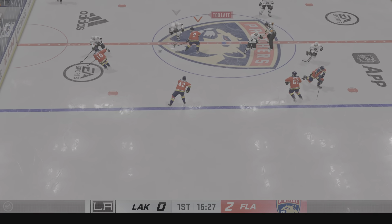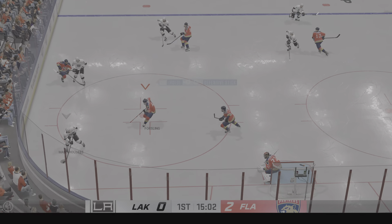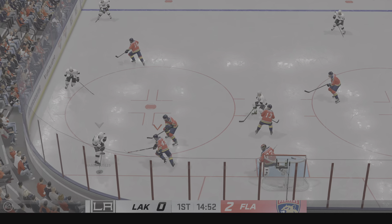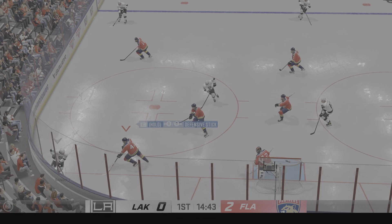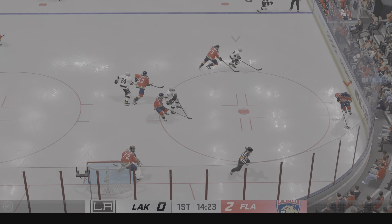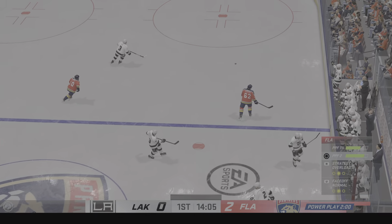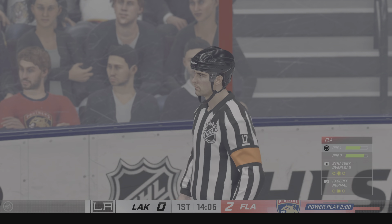The Kings win the faceoff. Gets the full use of his stick on the poke check. LA's got a hold of the puck now. Great poke check on the reach. Florida's got control of it now from their own end. Scooped up along the wall by Bennett. Whitehorse tripped up, and the official's hand is in the air, signaling penalty.